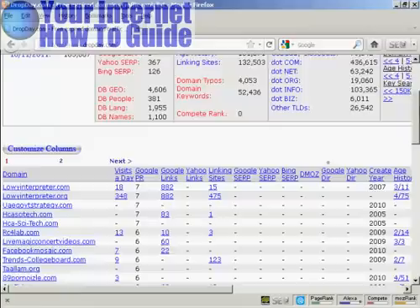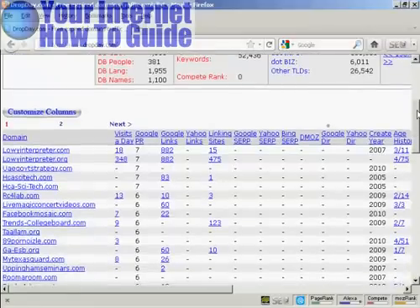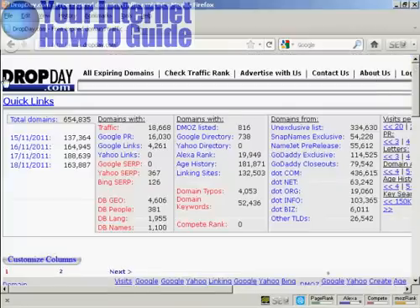So if you want to get a domain that has a high PageRank, or a lot of links, or has what a lot of people call good karma that you can tap into right away, then this is certainly the site to come to — and it's dropday.com. Thank you.